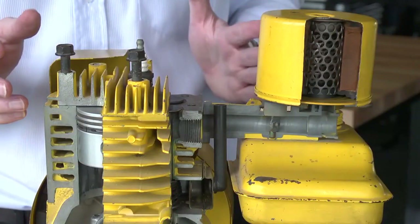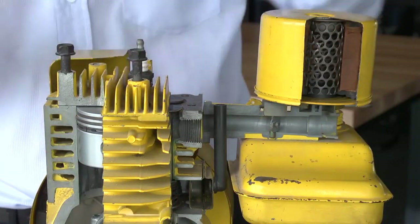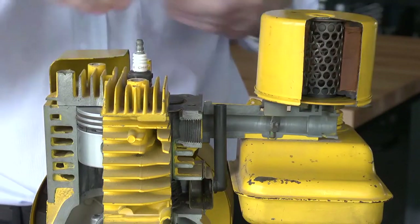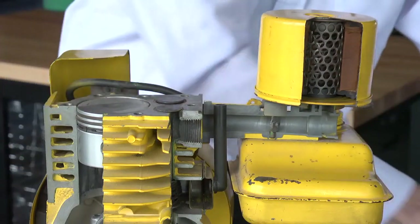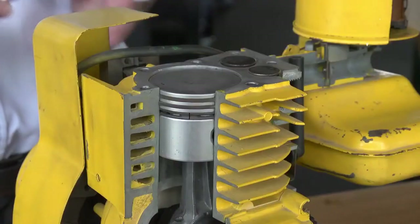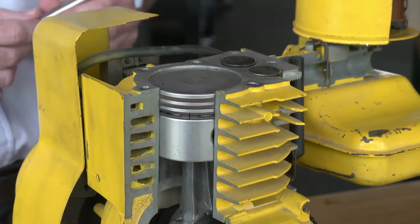Now let's have a look at the four strokes of the engine. To make this a bit simpler, let's take the head off the engine so that we can see the piston and the valves.